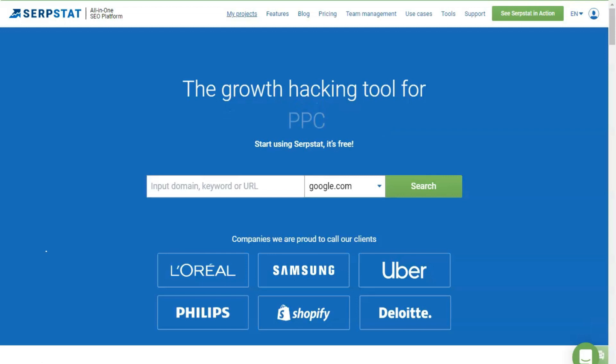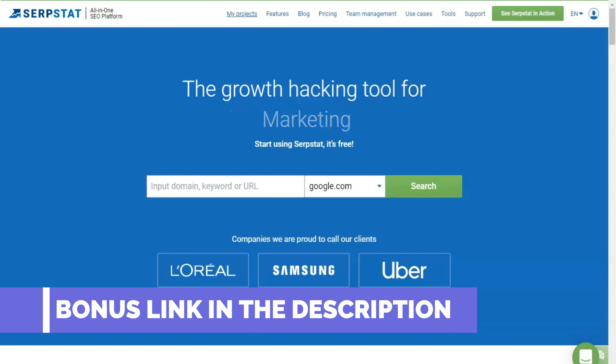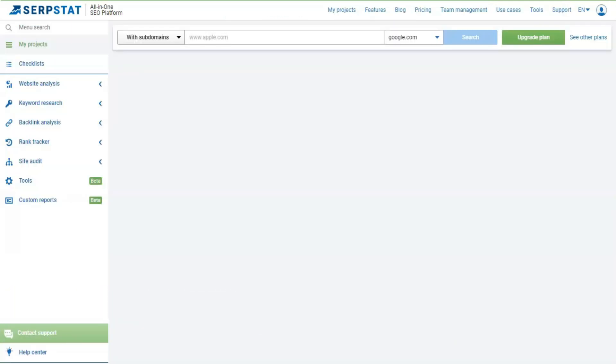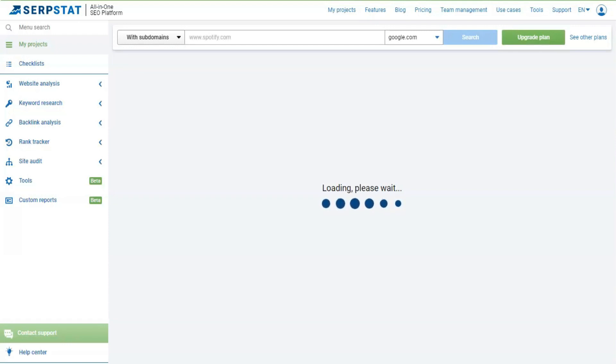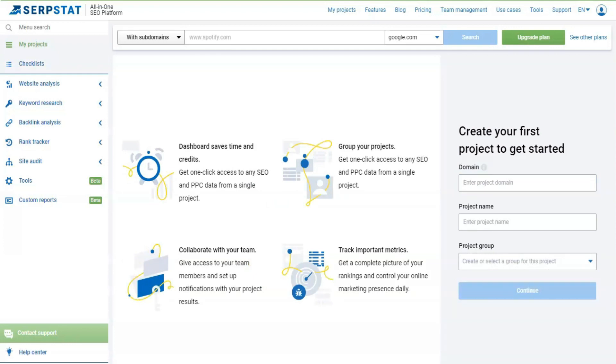There may be many reasons. The page may already be a leader and scoops most of the semantics corresponding to it. On the contrary, the page might rank poorly and not provide enough statistics to analyze competitors. Or the keywords from the report actually require different content on a separate URL.